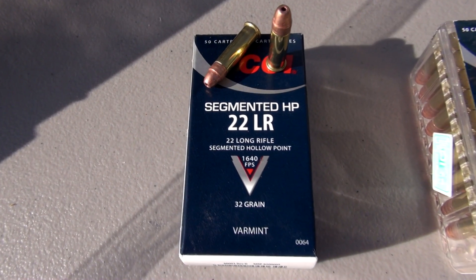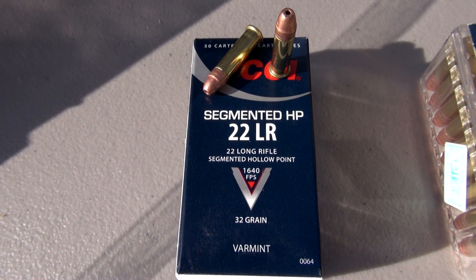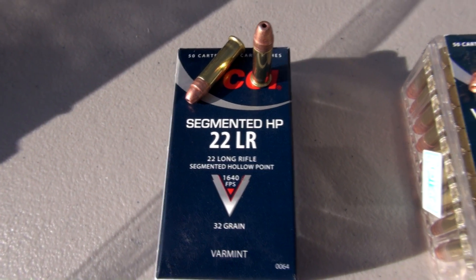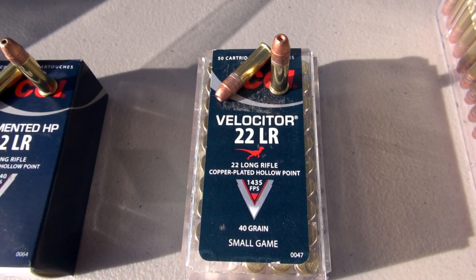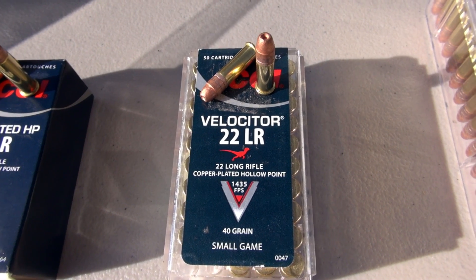First is the segmented hollow point, 1640 feet per second advertised — that is a 32 grain. Moving over to the Velocitor, 40 grain at 1435 feet per second — that's a hollow point.